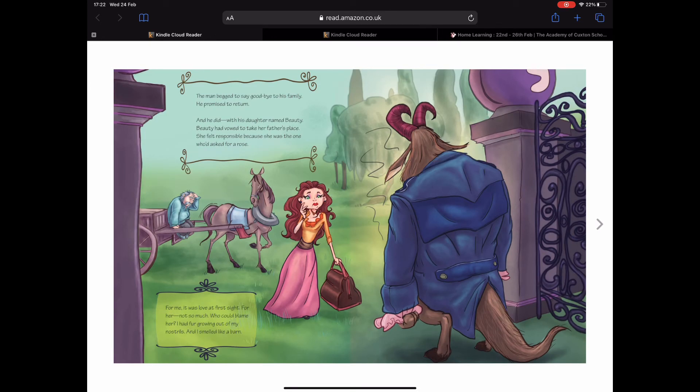The man begged to say goodbye to his family. He promised to return, and he did — with his daughter named Beauty. Beauty had vowed to take her father's place. She felt responsible because she was the one who'd asked for the rose. For me it was never love at first sight — I had fur growing out of my nostrils and I smelled like a barn. Poor Beast, he's been really hard on himself! So it sounds like he's just really lonely. I wonder how Beauty is going to react to him in this story. Of course, at first she was quite scared of him, as in the original story. Do you notice any other differences as well?